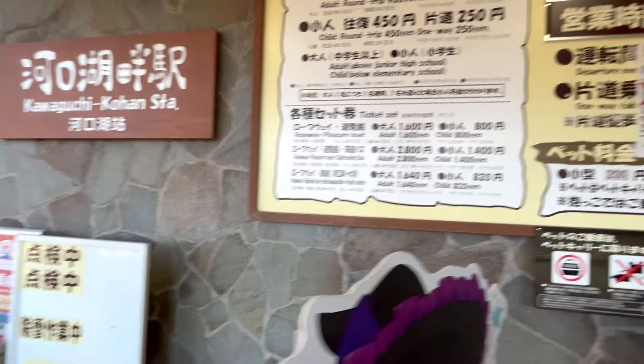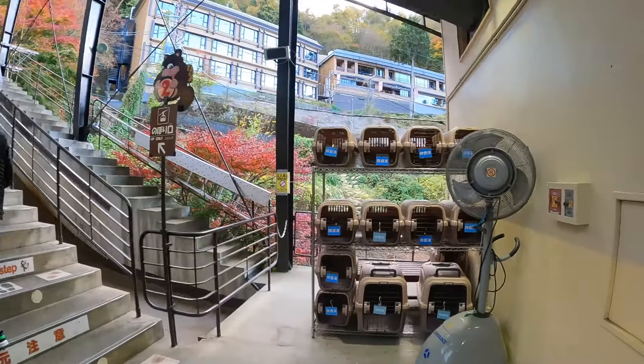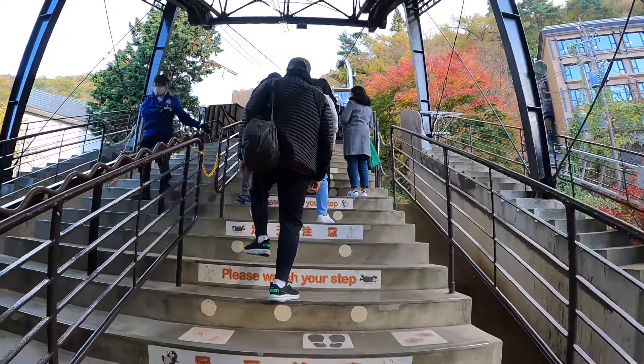The Mount Fuji panoramic ropeway brings you to the top of Mount Tenjo, where you can have a better view of Mount Fuji and Lake Kawaguchi. Watch your step — it's quite high up.